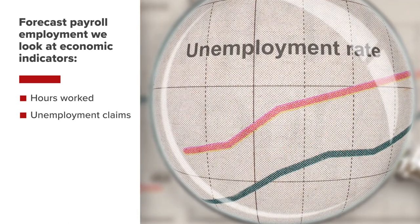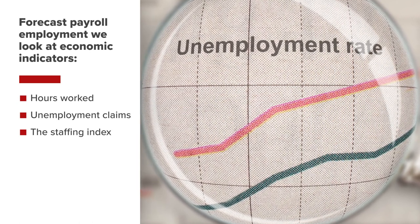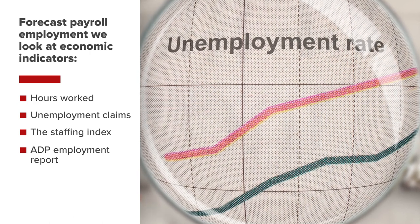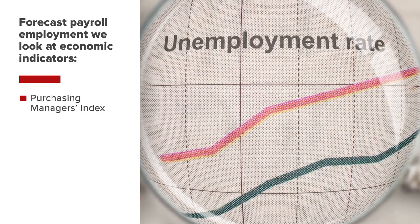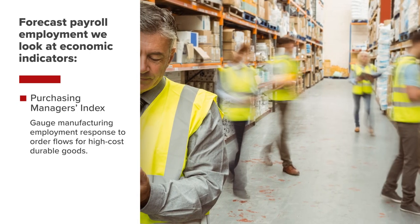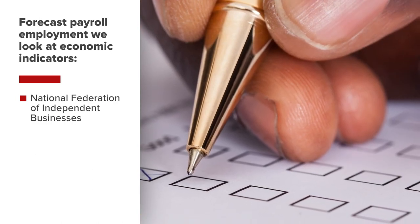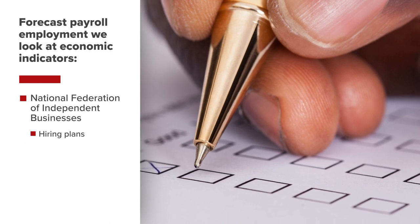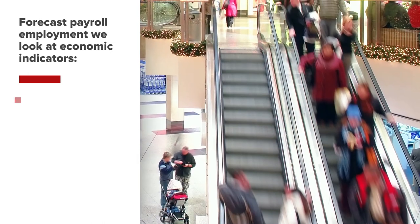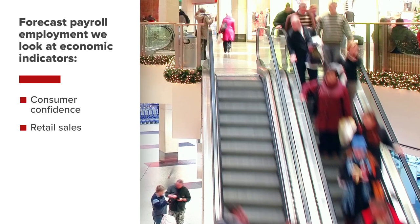Weekly unemployment claims determine if layoffs are rising. The weekly staffing index from the American Staffing Association details hiring levels at staffing companies. The monthly ADP employment report, which leads the jobs report, and the employment parts of the purchasing managers index provide a gauge as to how manufacturing employment is responding to order flows for high-cost durable goods. The business survey data from the National Federation of Independent Businesses provides information regarding hiring plans, businesses cutting hours, and other business concerns. In addition, watching consumer confidence in retail sales helps determine whether trends in business revenue are weakening, which may lead to layoffs.